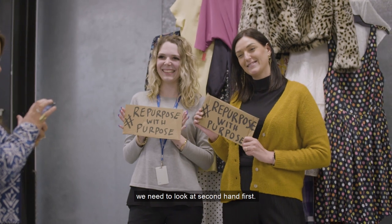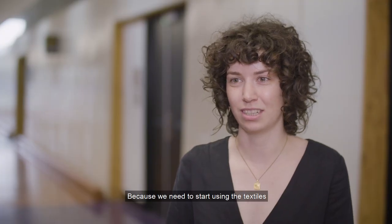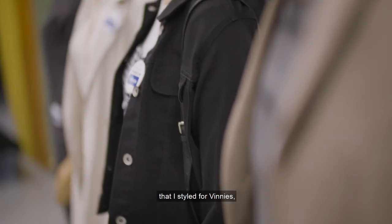If we're going to buy, we need to look at secondhand first, because we need to start using the textiles that are already existing. I'm really happy with the looks that I styled for Vinnie's and I love working with Vinnie's. Thank you.